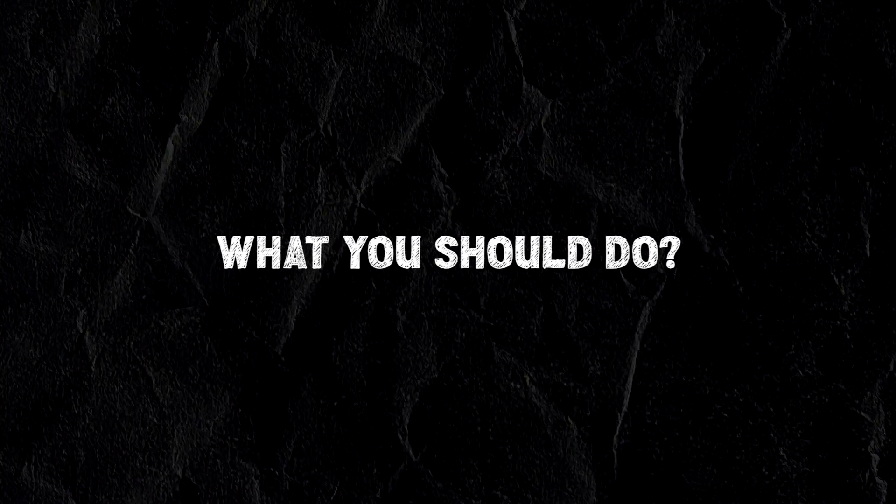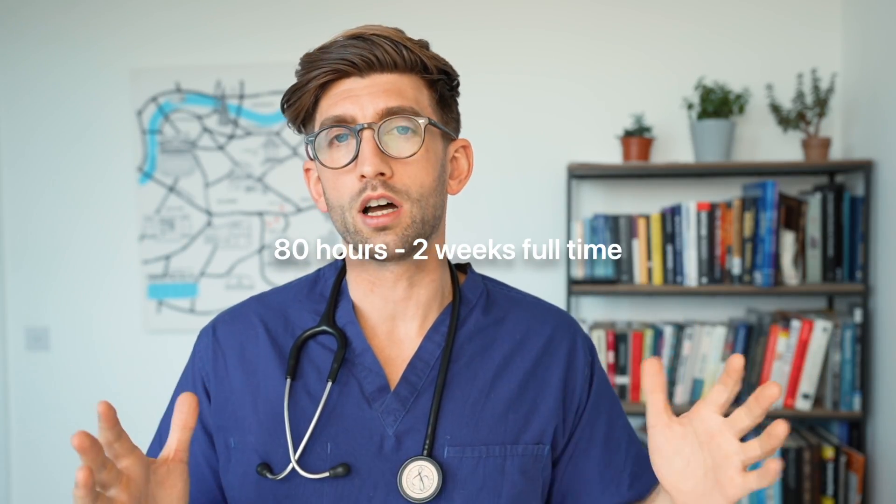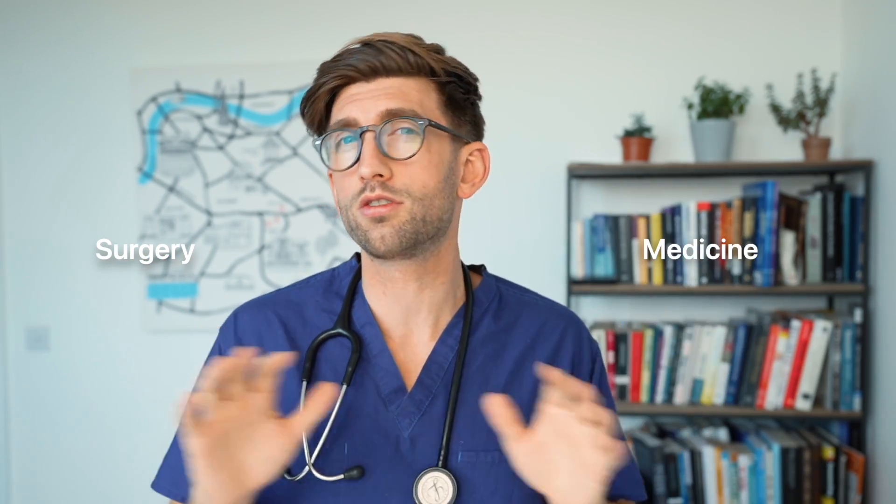Now the next thing we're going to talk about is how much you need to do. I would recommend 80 hours — that's two weeks full time. And it's nice to have, if you can, a mix of one week in GP and one week in hospital. It's not easy to arrange, but you really can take whatever you can get. Or if you want to do both in hospital, maybe one in surgery and one in medicine, just to get a different perspective.